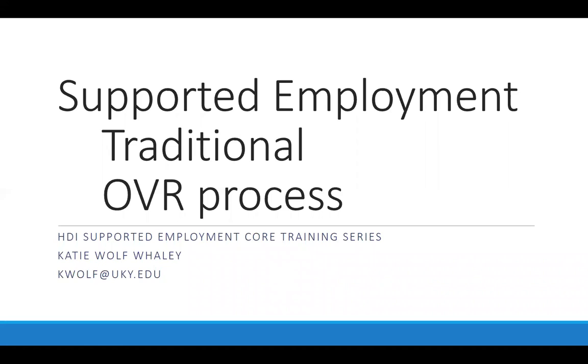IPS is also known as individualized placement and support and it can only be provided by those agencies selected to do so. Customized employment, while we will talk about later, can be a tool for anyone. In order to bill for customized employment through that particular service fee memo with the Office of Vocational Rehabilitation, the employment specialist needs to have attended additional trainings and received national certifications in that area.